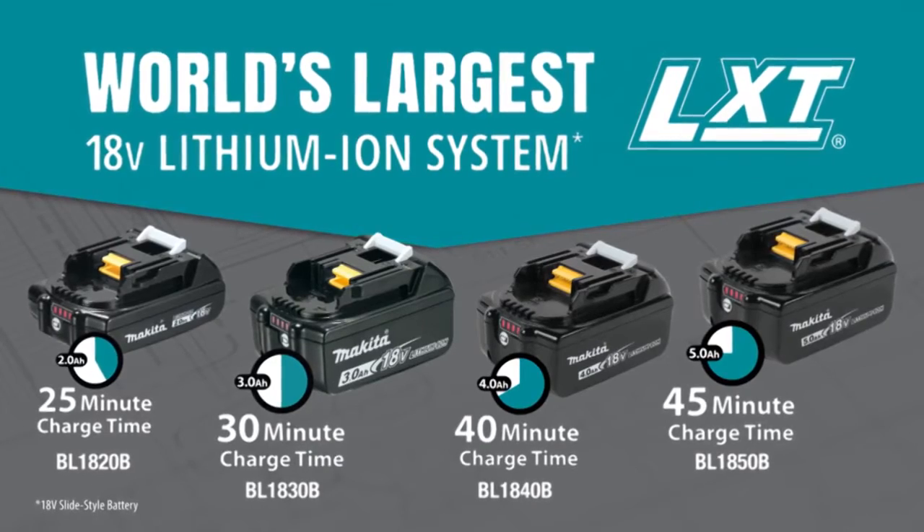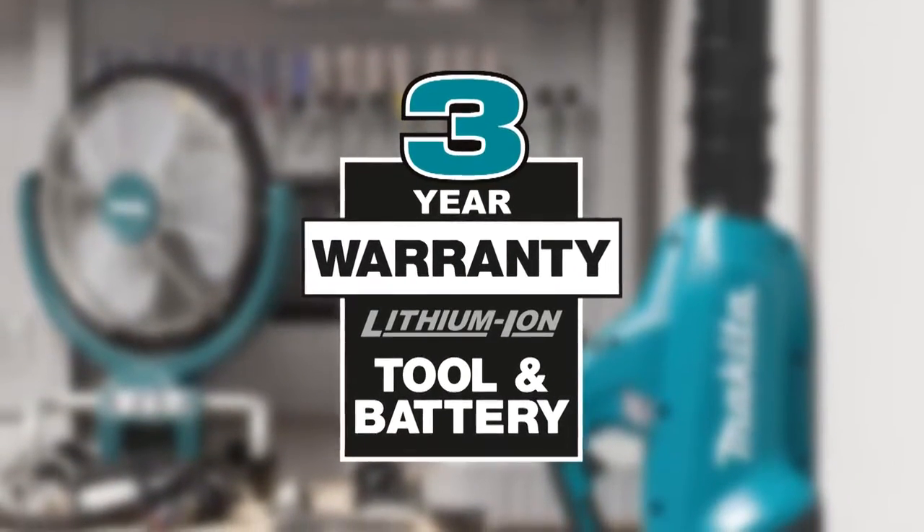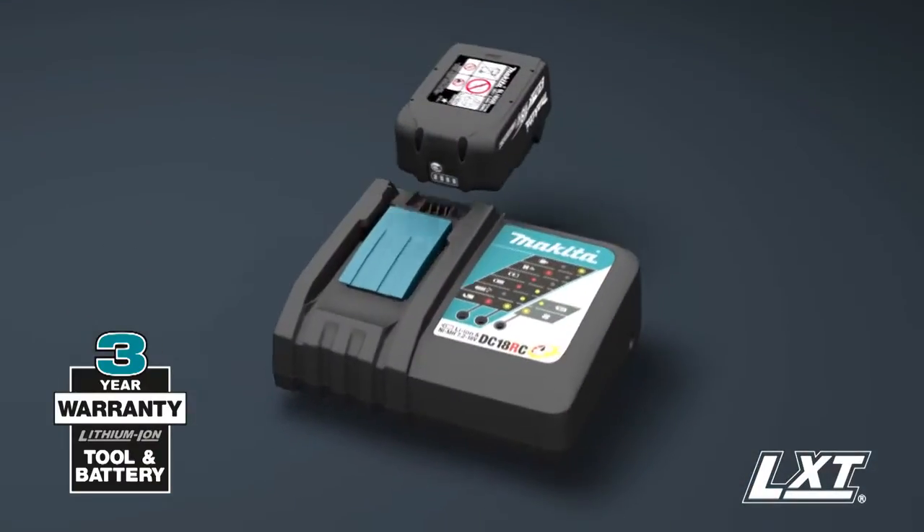With the fastest charge times, Makita lithium-ion tools, batteries, and chargers are backed by a three-year limited warranty.